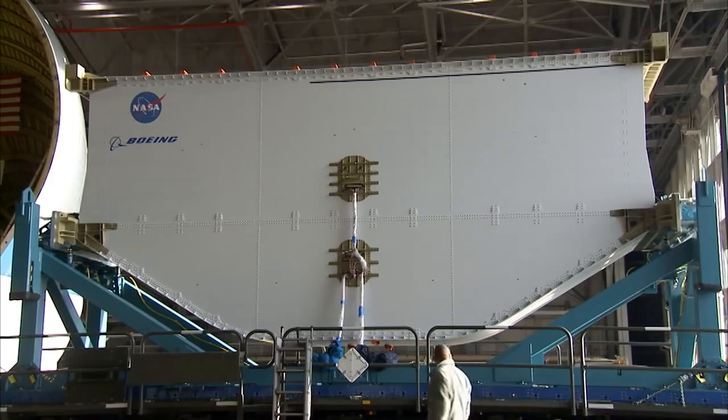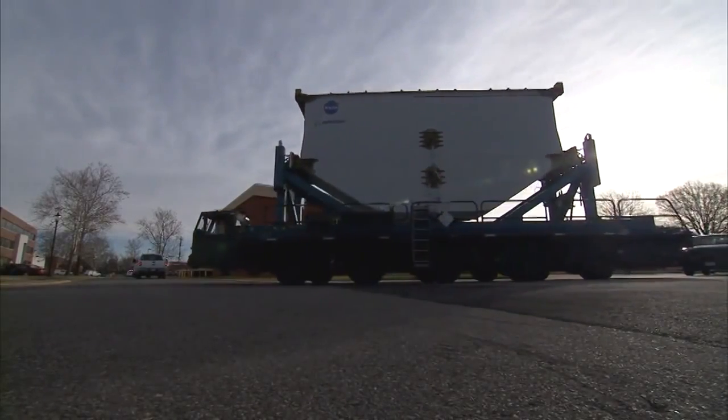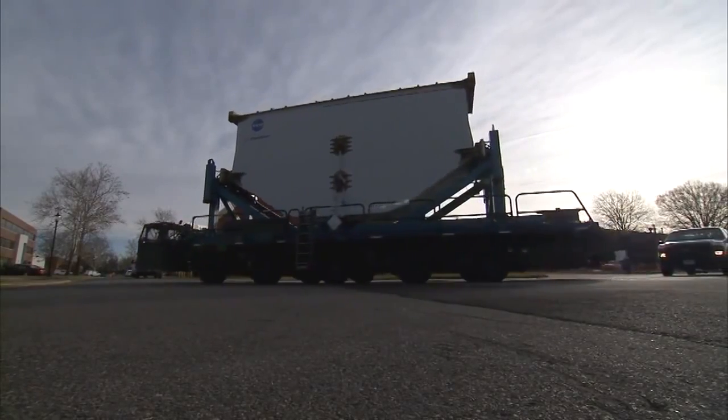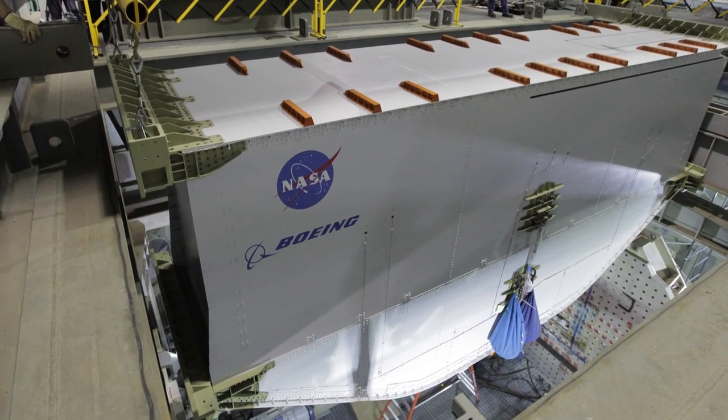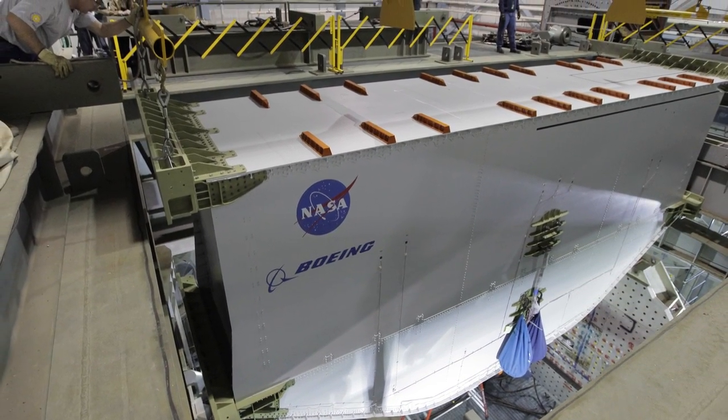So one of the really neat things that we're working on is a new structural concept. This structural concept takes full advantage of composites and composite technology. The concept itself will make the airplane lighter, reduce the overall fuel that the airplane consumes, and it can make a huge difference in carbon footprint and the noise footprint of the airplane.